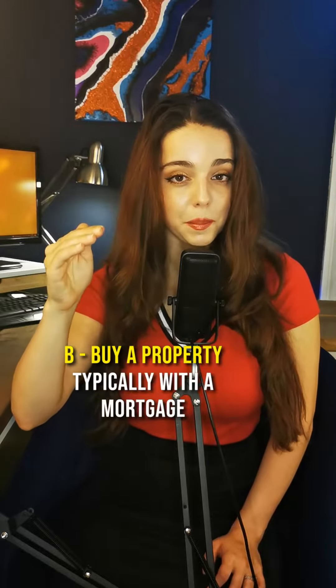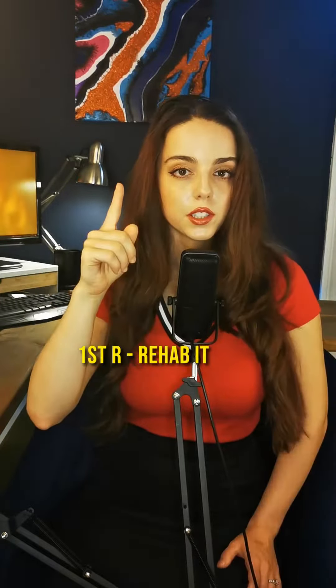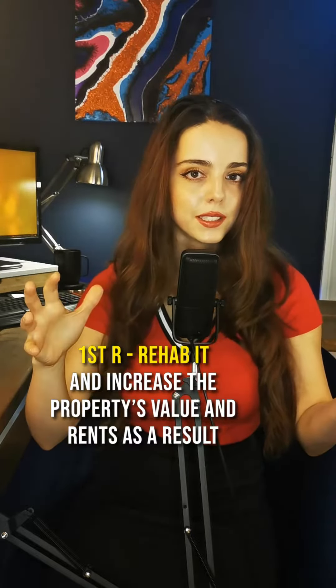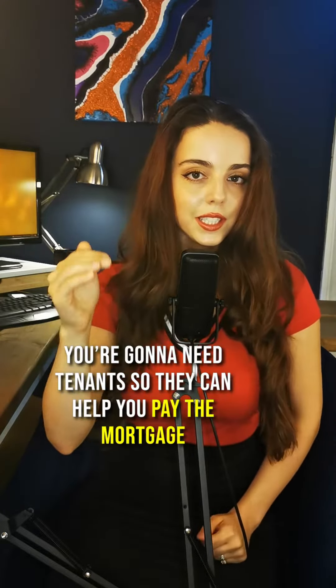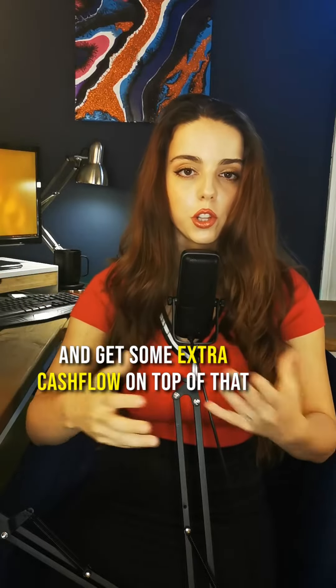B: buy a property, typically with a mortgage, so you don't need to put up that much cash up front. First R: rehab it and increase the property's value and rents as a result. Second R: rent it out to tenants. You're going to need tenants so they can help you pay the mortgage and so you can get some extra cash flow on top of that.